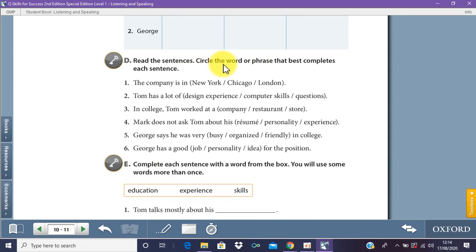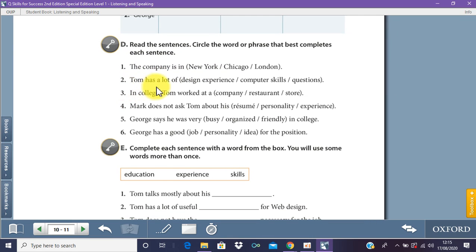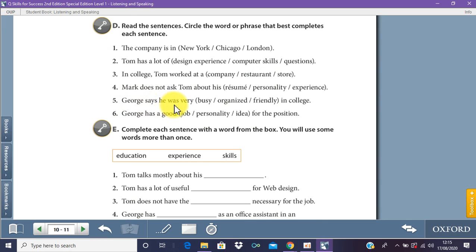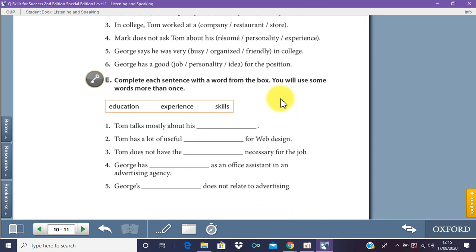Circle the words or phrases that best complete each sentence. Number one: the company is in New York. Number two: Tom has a lot of computer skills. Number three: in college, Tom worked at a store. Number four: Mark does not ask Tom about his personality. Number five: George says he was very busy in college. Number six: George has a good idea for the position.